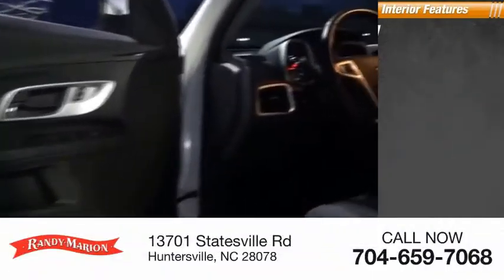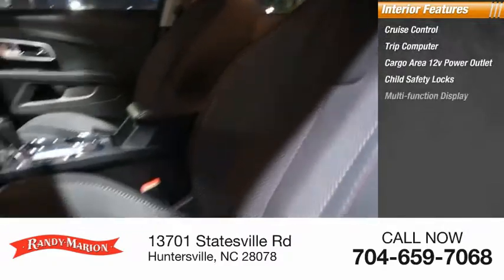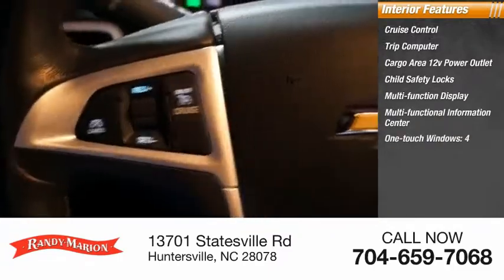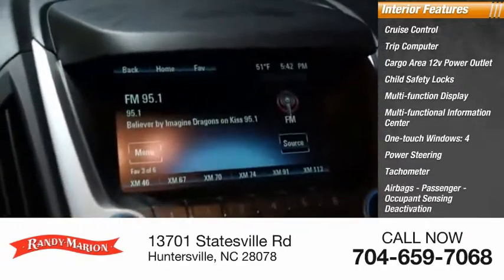Inside you'll find cruise control, trip computer, cargo area 12-volt power outlet, child safety locks, multifunction display, multifunctional information center, one-touch windows, four, power steering, tachometer, airbags, passenger occupant sensing deactivation.